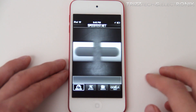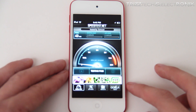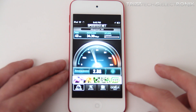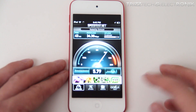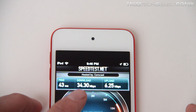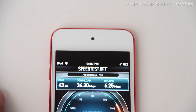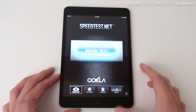Now we're going to move on to the iPod Touch 5th generation, since that was the second one released in sequence. We're going to do the ping, the download speed, and the upload speed, and zoom in to look at these a bit closer. The ping is 43 milliseconds again, the download speed is 34.3 mbps, and the upload is 6.25 mbps.